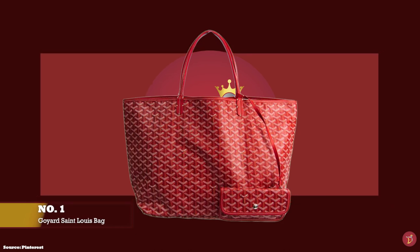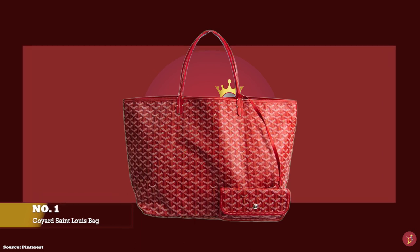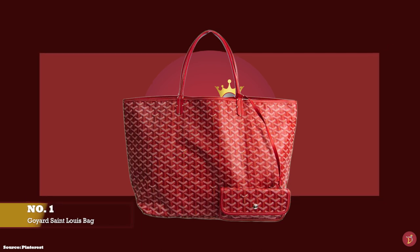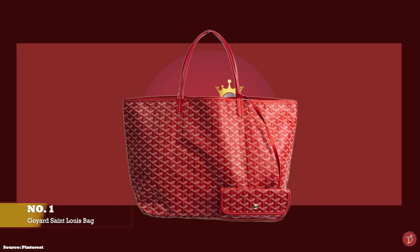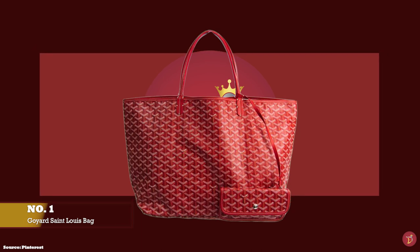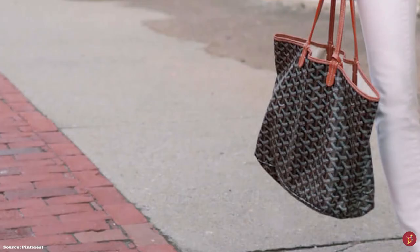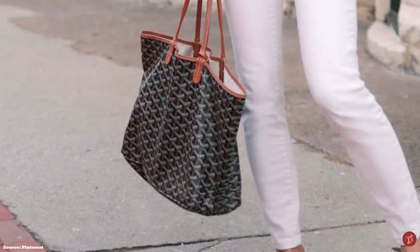The prices of the Goyard Saint Louis Tote in the PM size — the petite model size — starts at upwards of £1,190. And for the Grand Model size, the GM size, the prices start at upwards of £1,300. The prices can vary depending on whether it is a classic colour or a special colour, in addition to customisation and personalisation options. The PM size is recommended for day-to-day use, whilst the GM size is mostly used for travelling.